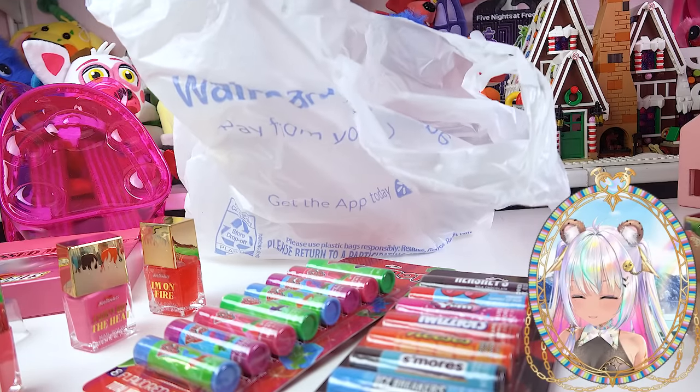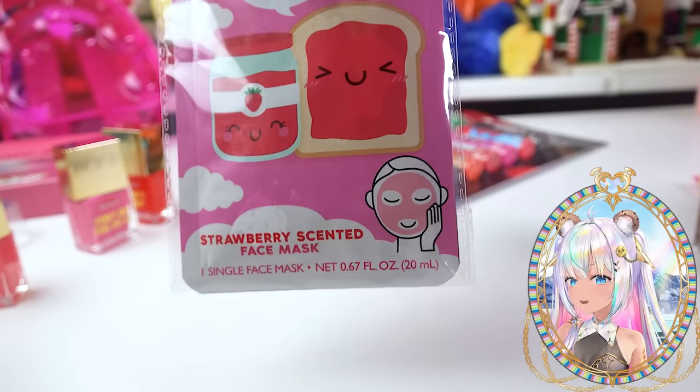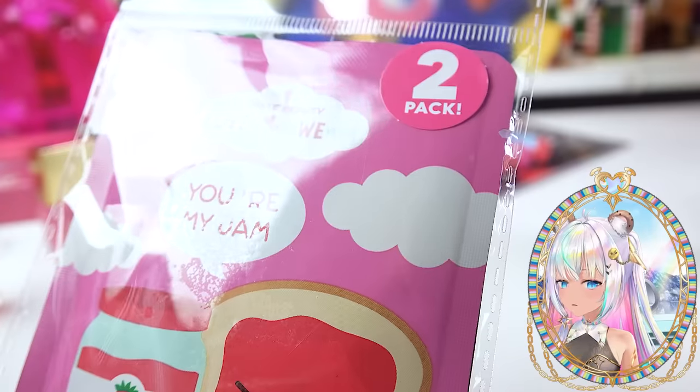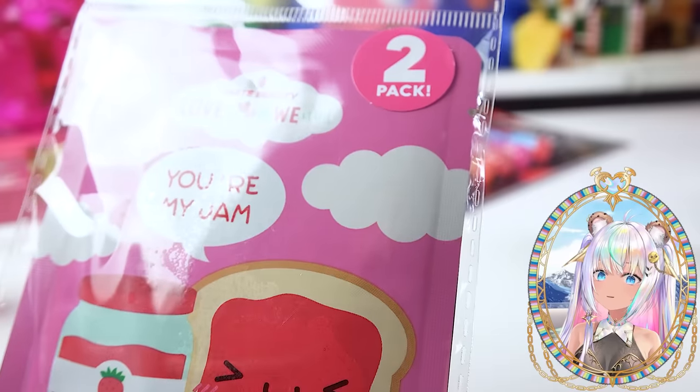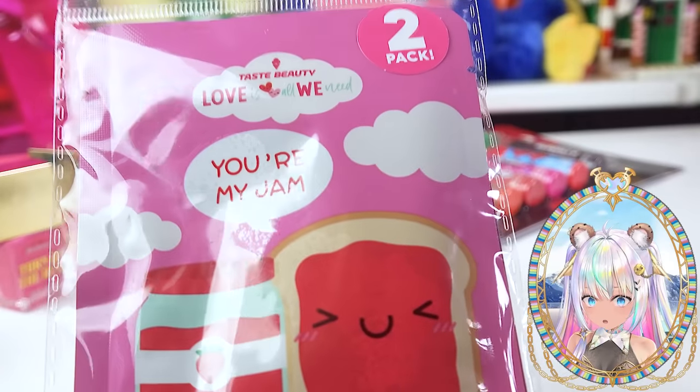The last thing in the Walmart lip balm haul — right in the Valentine's Day beauty section, I found this really cute strawberry scented face mask. So cute. It says you're my jam. It's a two pack — maybe you and your bestie, you and your Valentine can do the face mask together. Very cute. And the fact that it's going to be strawberry scented.